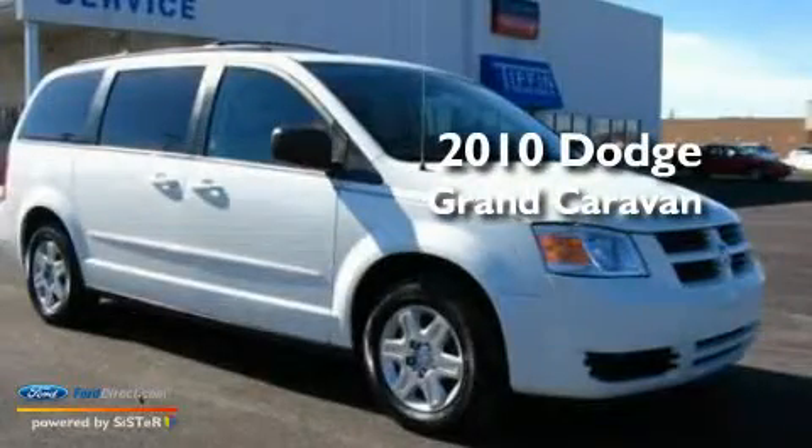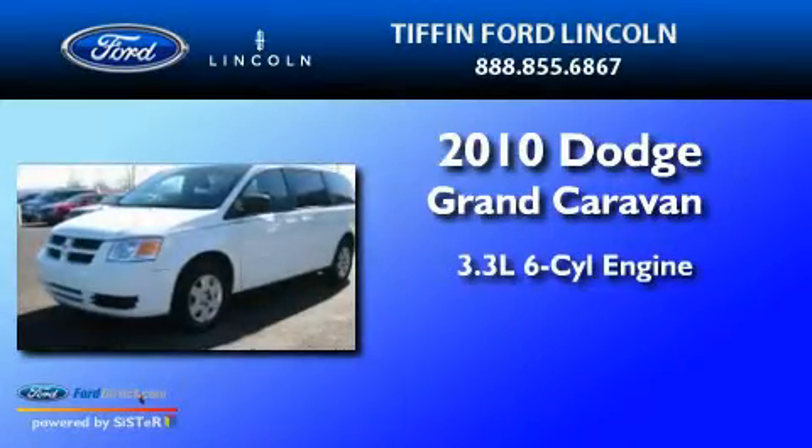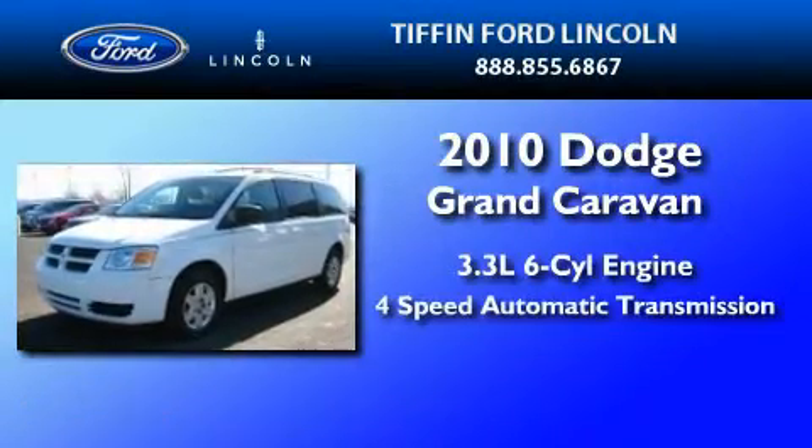This is a 2010 Dodge Grand Caravan. It has a 3.3-liter, six-cylinder engine and a four-speed automatic transmission.